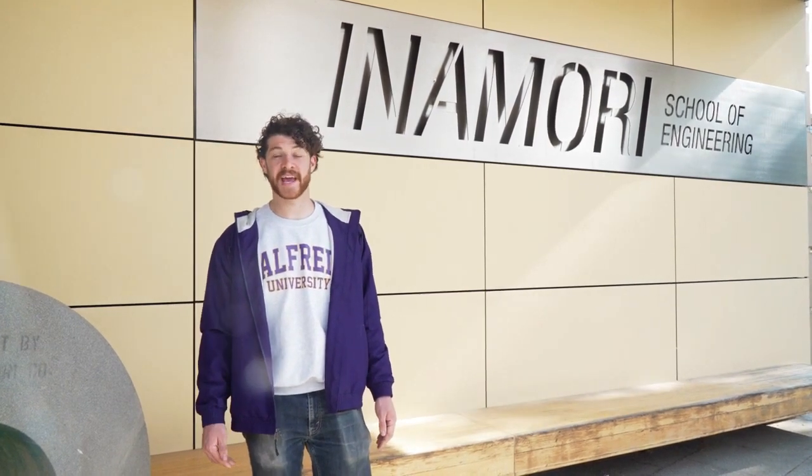Now we're in front of McMahon, the main location of our Inamori School of Engineering. Here you can choose between seven engineering majors including ceramic engineering, glass science engineering, and biomaterial engineering.